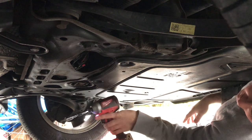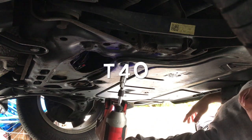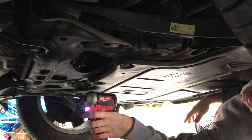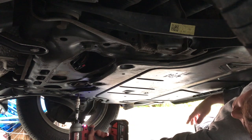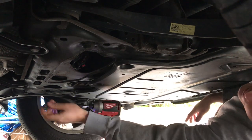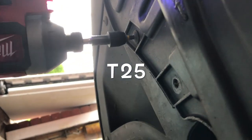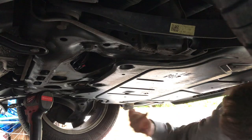Now I'll just whip the under tray off — they're all Torx bolts on this one. If you haven't got an impact gun, that's fine, you can just use a socket and wrench. It's got lots of little ones around the edges, then you just whip the cover off.